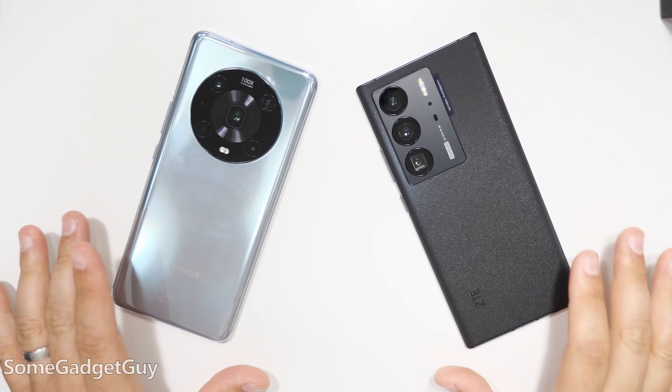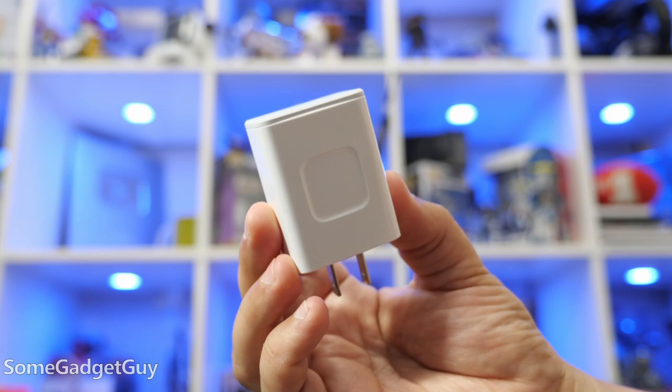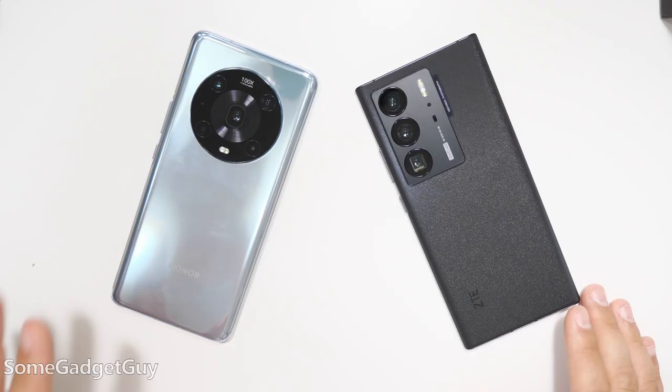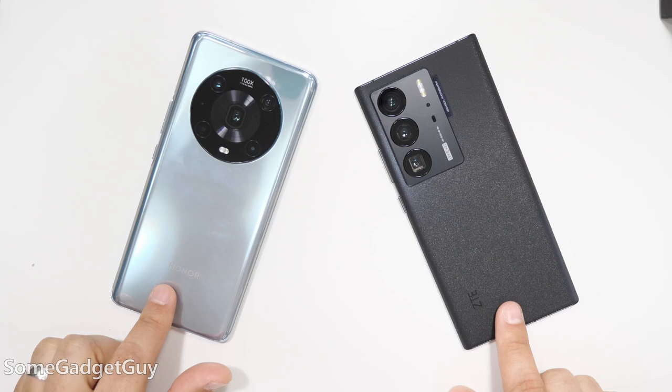Both of these phones have crazy fast charging. The Honor takes the fastest recharge with 100-watt charging. Internationally the ZTE can hit 80, but here in the United States we get a very respectable 65-watt charger. With a proprietary Honor wireless charger you can get even faster wireless charging too. Honor takes the lead, but both of these phones are absolutely shaming what Samsung and Apple are putting out there.